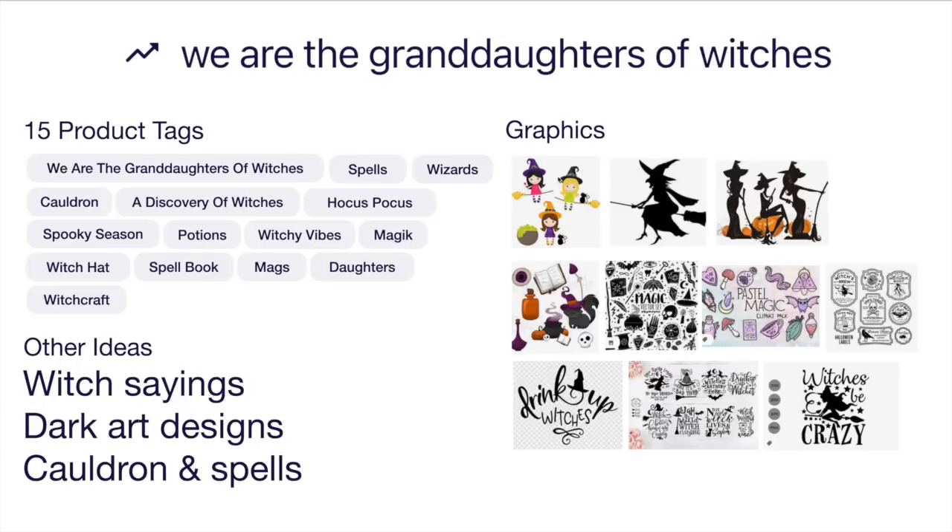Different ways you can draw witches: the cutesy thing, the silhouette, and lots of different graphics representing magic. Cauldron, witches wand, those kinds of things. And then these are just some design styles for witches — granddaughters of witches is mainly for women. You can see how they incorporate graphics with the text, and usually the text has some kind of handwritten-looking font. So we are the granddaughters of witches is your trend number five.